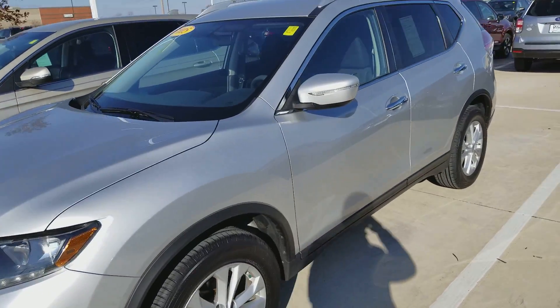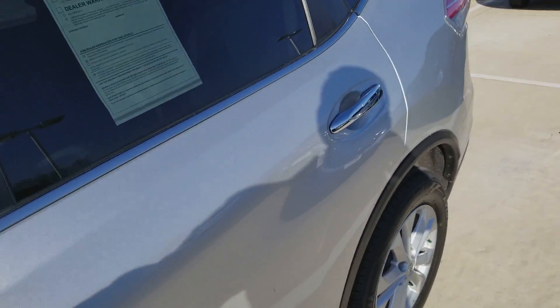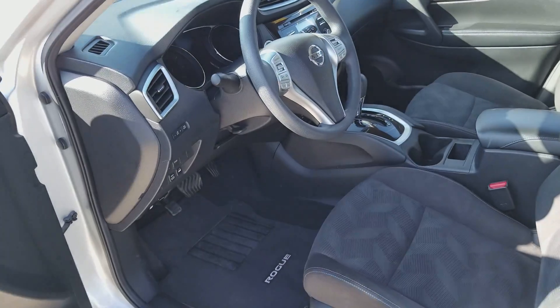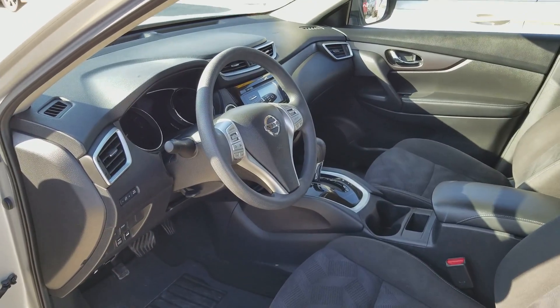It's a one owner and has a clean vehicle history. This is actually Nissan certified, so you have a seven year, 100,000 mile powertrain warranty to give you that peace of mind.